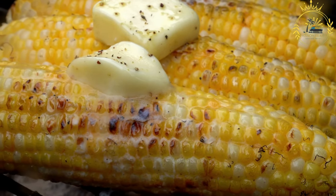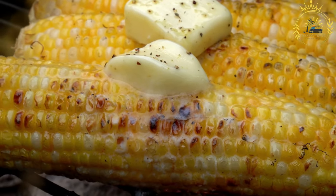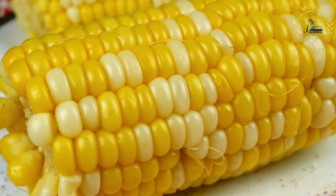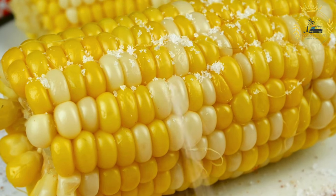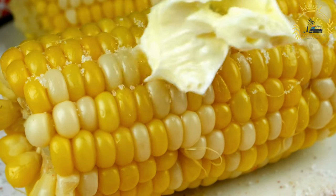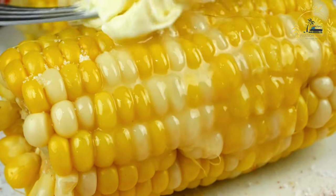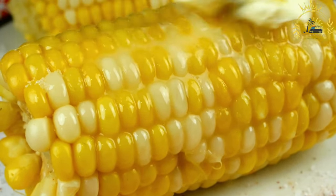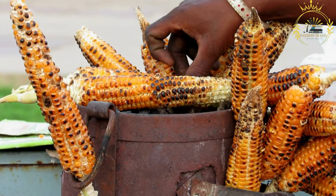The marinade for Ijikoma can include a combination of spices, herbs, oil, vinegar, lemon juice, garlic, and onions, and the chicken is allowed to marinate for several hours or overnight to infuse the flavors. The marinated chicken is then grilled over an open flame or roasted in an oven until cooked through, developing a golden brown and slightly crispy exterior.